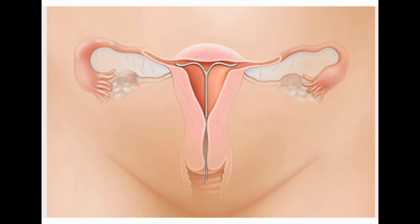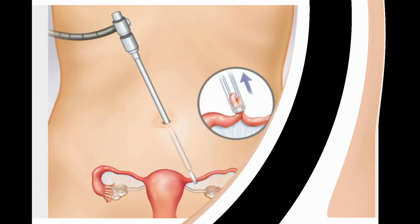IUD — intrauterine device. It's placed inside a woman's uterus. The non-hormonal copper IUD, Paragard, works for as long as 10 years. The hormonal IUDs must be replaced after 3–5 years. Both types make it harder for sperm to fertilize the egg. Fewer than 8 in 1,000 women get pregnant. Pros: long-lasting, low maintenance. Hormonal IUDs can make periods shorter and lighter. Cons: irregular or heavier periods. Copper IUDs can make periods more painful. More expensive upfront, may slip out, may cause side effects.